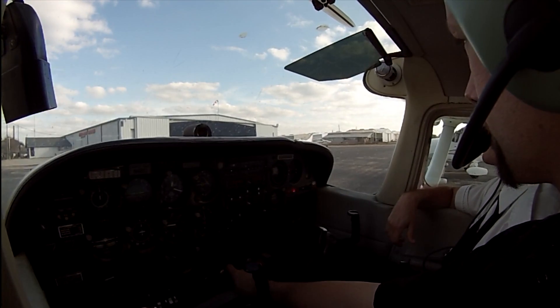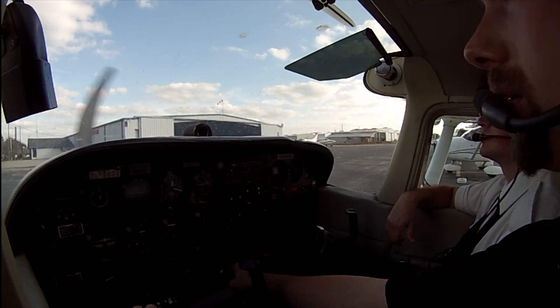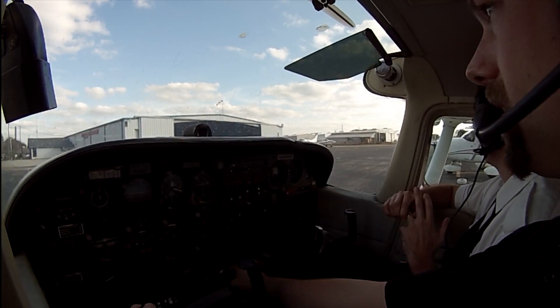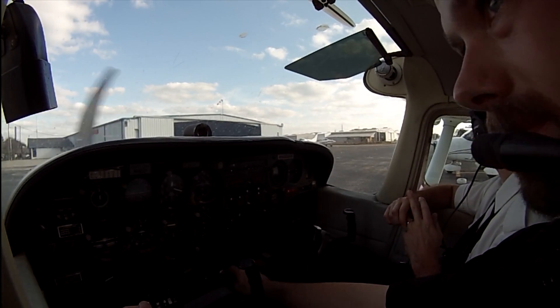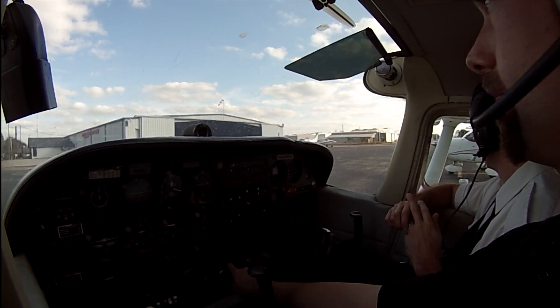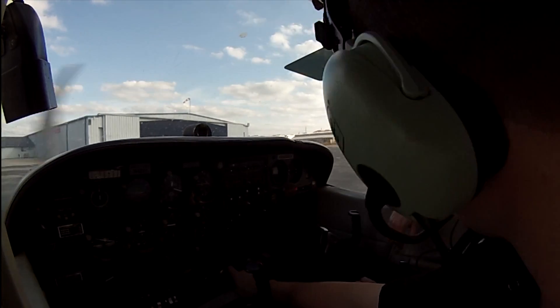We'll go VFR to the north. Hooks Ground, Cessna 4221 at United, negative ATIS at the moment, for northbound departure. Cessna 4221, Hooks Ground — taxi to the Triangle for your run-up. Expect runway 17L for your northbound departure. To the Triangle, expect 17L, 4221.